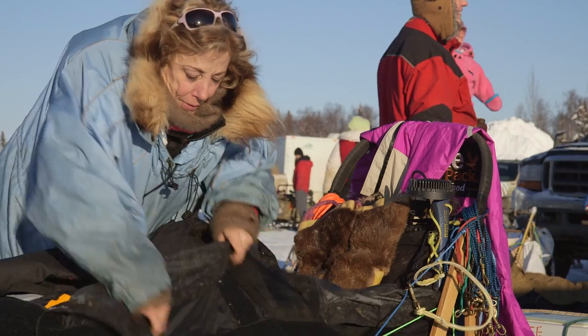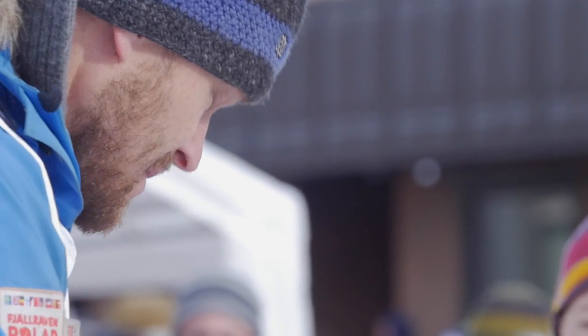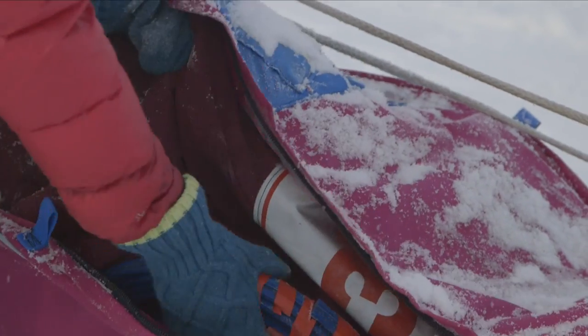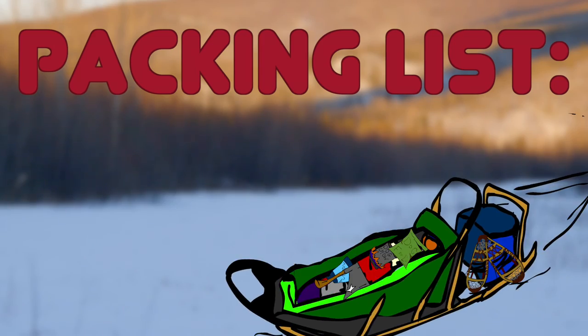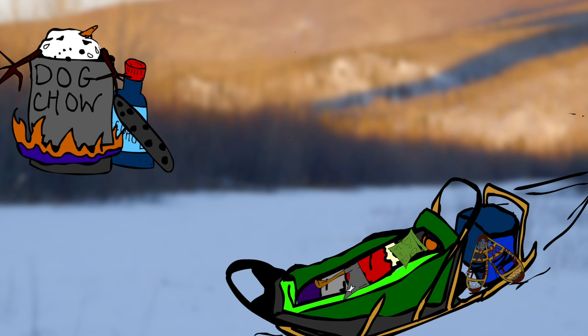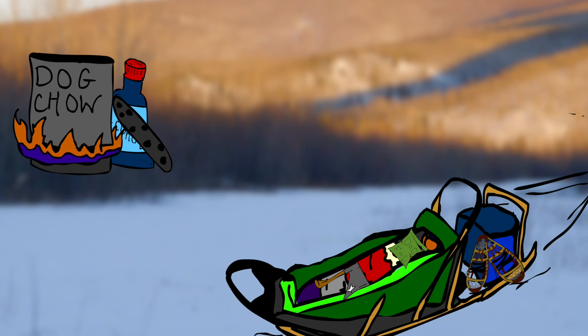Having the right gear with you can be the difference between winning and losing, and also life and death. So what gear do mushers take with them out on the trail? We have mandatory gear we have to carry. We have to carry a dog food cooker — we use alcohol in that cooker to heat and melt snow, creating water for the dogs and ourselves.